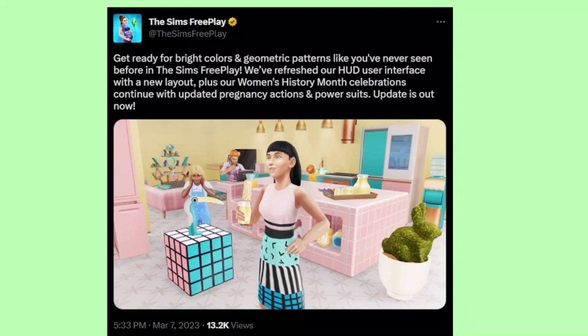This comes straight from the Twitter page of The Sims Free Play: Get ready for the bright colors and geometric patterns like you've never seen before in The Sims Free Play. We've refreshed our HUD user interface with a new layout. Plus, our Women's History Month celebrations continue with updated pregnancy actions and power suits.